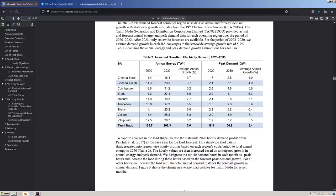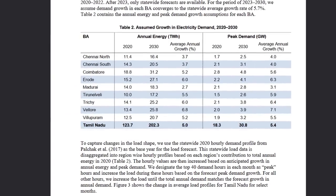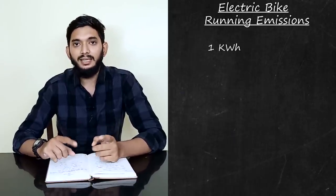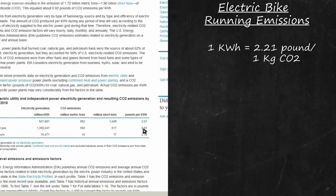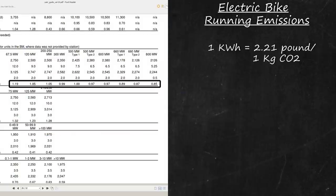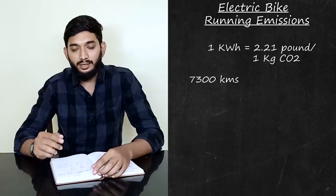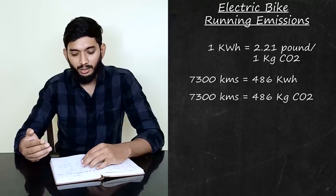When we generate electricity, we generate demand. The demand is necessary for electricity generation. If there are too many electric bikes, we need to generate more demand from the electricity grid. One kWh means that if you use one unit of electricity, you can use a certain kilogram of carbon dioxide. From the EIA website and Indian government website, using 436 units generates 856 kg of carbon dioxide.